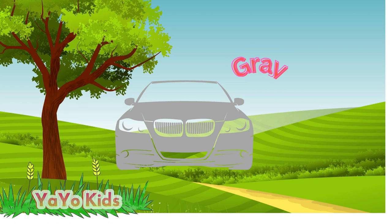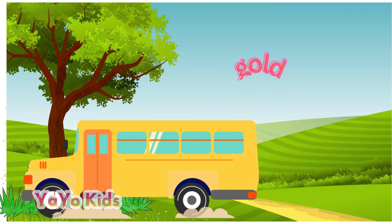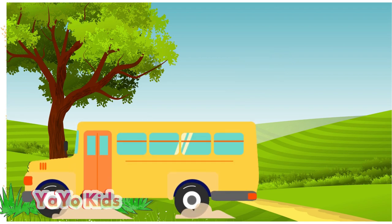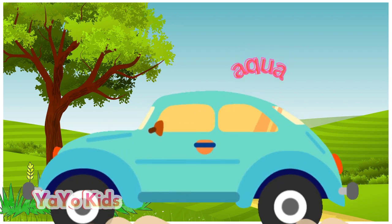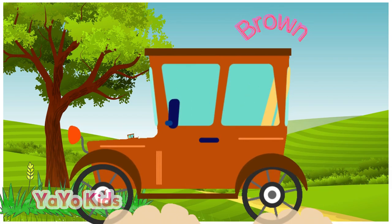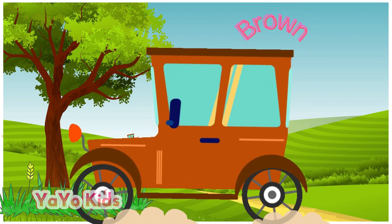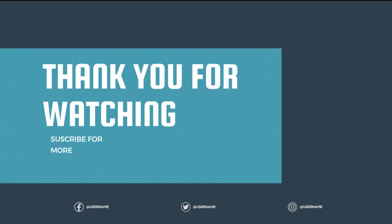Gray, gold, aqua, brown, and plum. Thanks for watching, please subscribe to our channel.